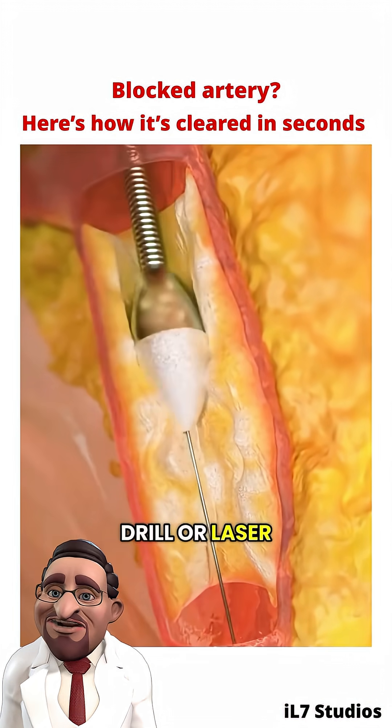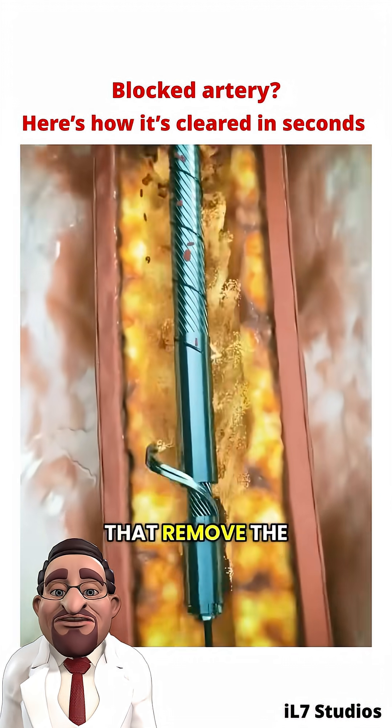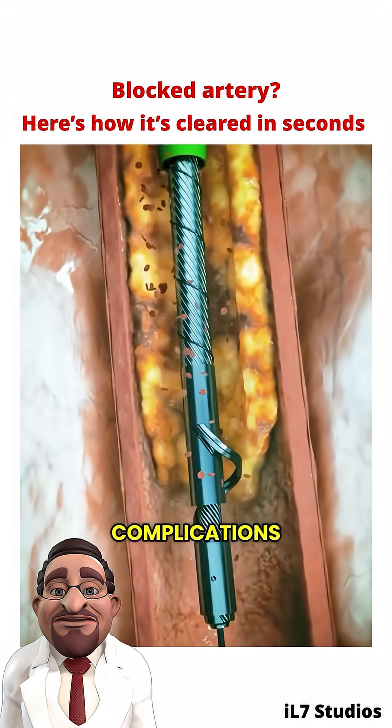Think of it like a mini-drill or laser working inside your artery. Some devices even have suction features that remove the debris, helping to prevent it from traveling elsewhere and causing complications.